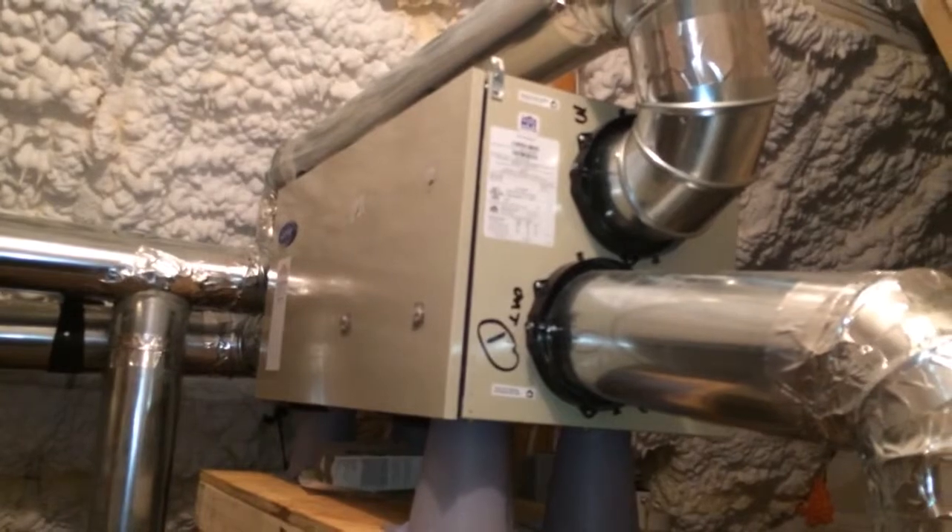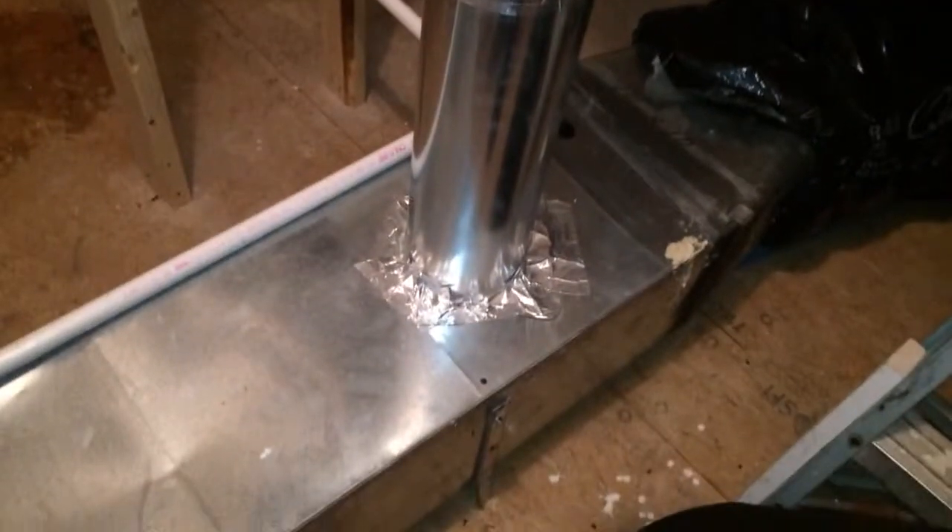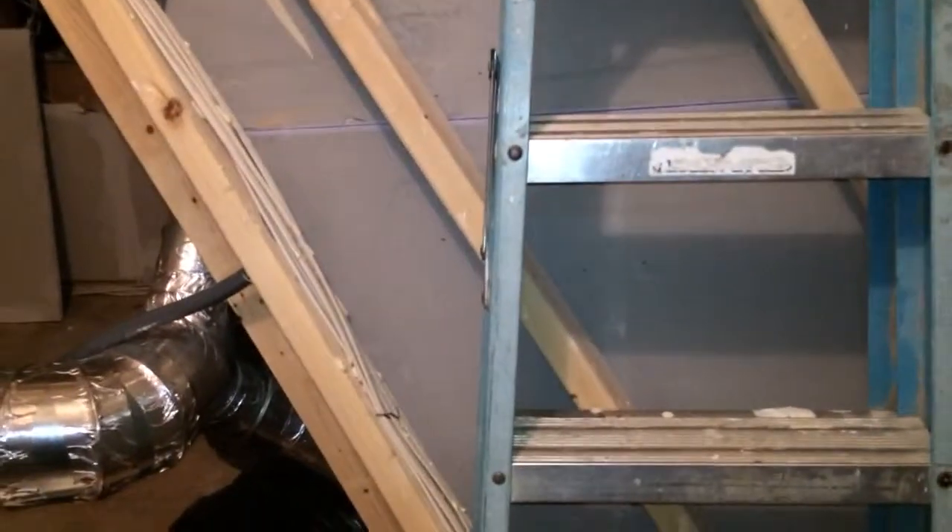Here's that ERV — and the problem the homeowner has encountered. An engineer designed this system. It runs 24 hours a day, installed exactly as he designed it — we didn't design it. In wintertime it blows cold air from outside; it's tempered somewhat through the ERV, but it blows into this return. When the system's not running, the air seems to run backwards through the return and out the grille into the master bedroom. You can imagine that's causing quite a bit of concern for the homeowner. They're investigating how they want to change that.